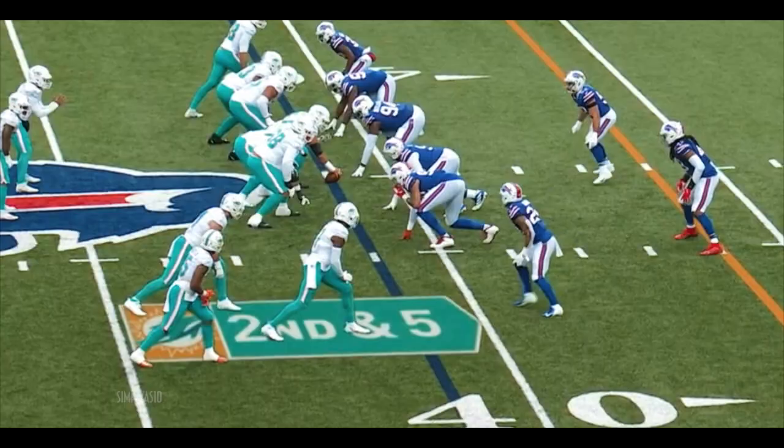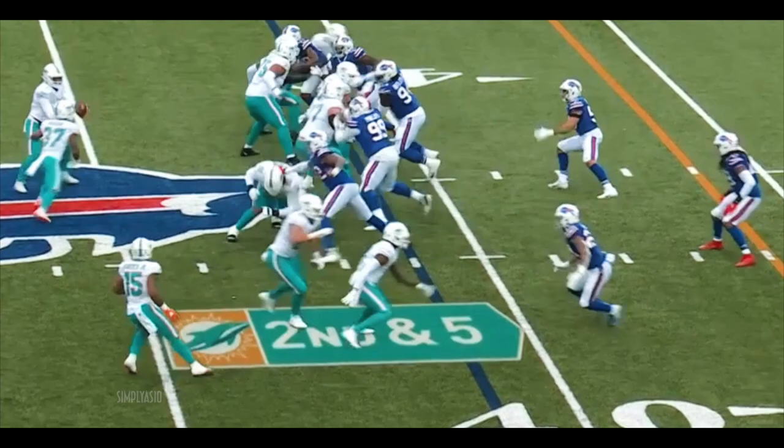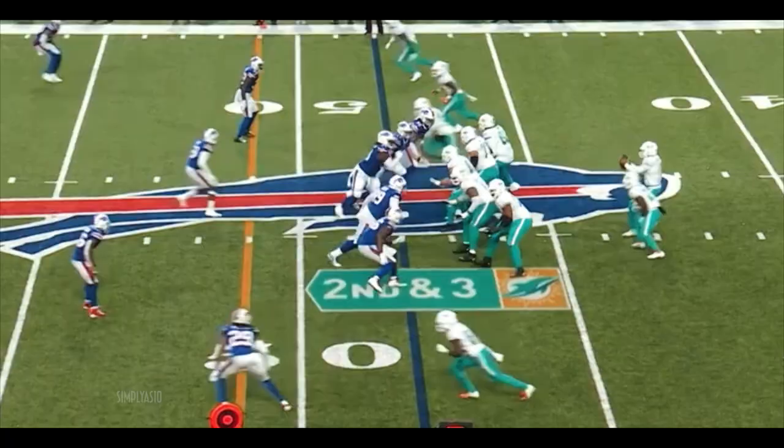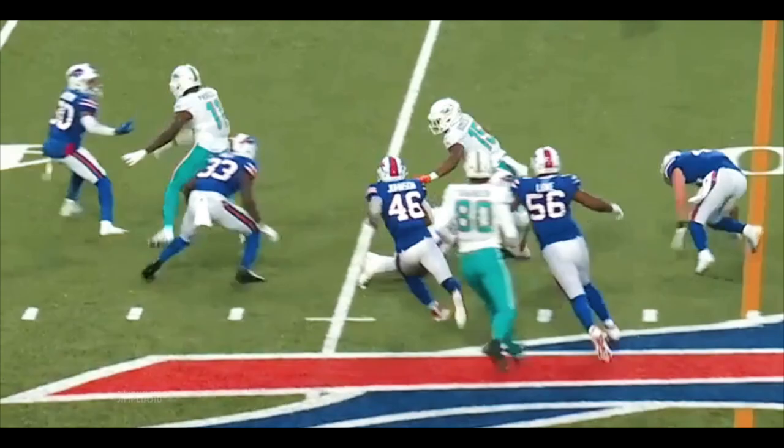First and ten, play action — outside he goes. Bowden is there, got by Wallace. And they're going to try the throw with the former college quarterback. And they go outside to Gaskin. Bowden — he started for Miami at quarterback.